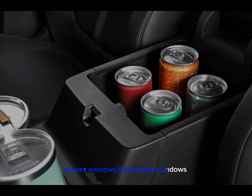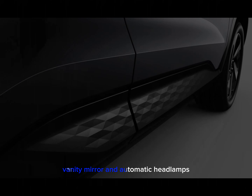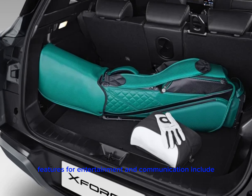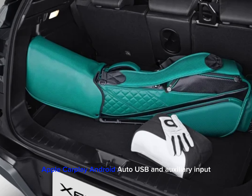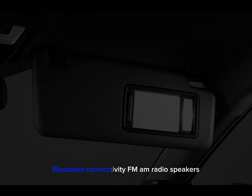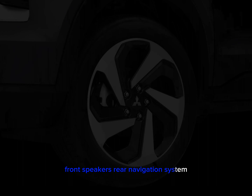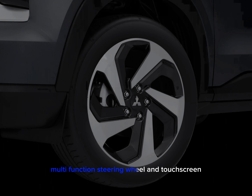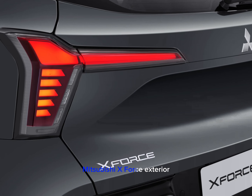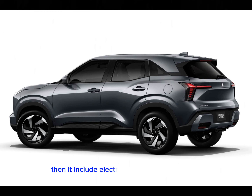Additional convenience features include keyless entry, cruise control, power windows front and rear, rear reading lamp, vanity mirror, and automatic headlamps. Entertainment features include Apple CarPlay, Android Auto, USB and auxiliary input, Bluetooth connectivity, FM/AM radio, front and rear speakers, navigation system, multi-function steering wheel, and a touchscreen.